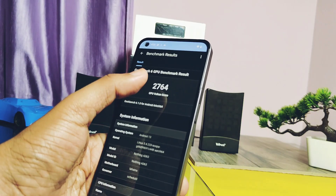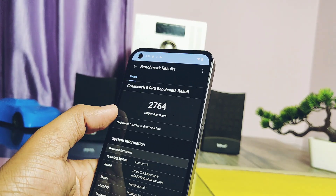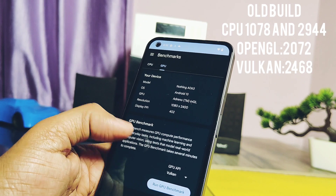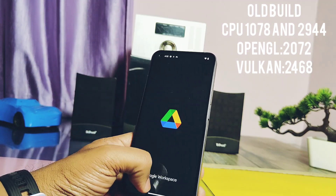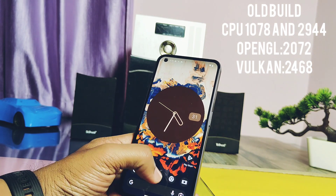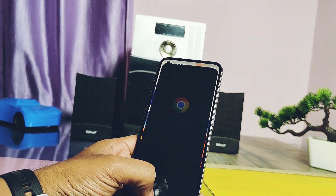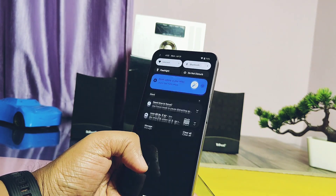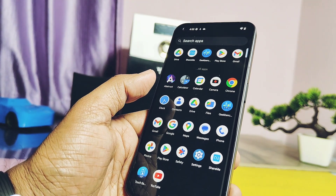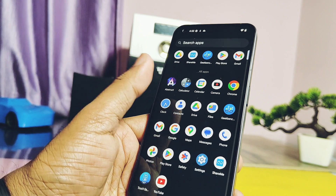Comparing with the old build results, the previous CPU scores were 1078 and 2944 for single and multi-core, and the old build graphics API scores were 2072 and 2468. It's clearly visible that the multi-core CPU and both graphics API scores are insanely improved here, and the ROM retained its first rank in terms of performance. This ROM is truly the king of performance and stability.